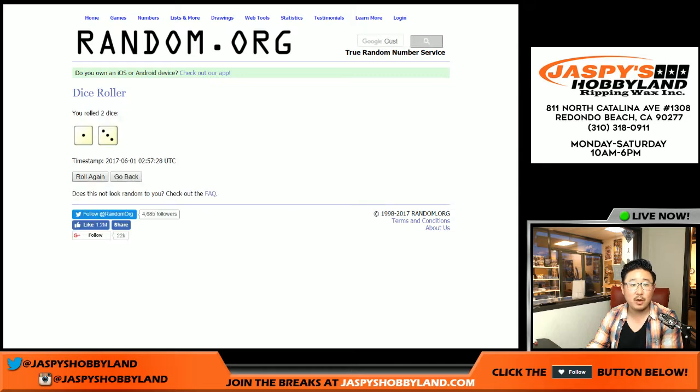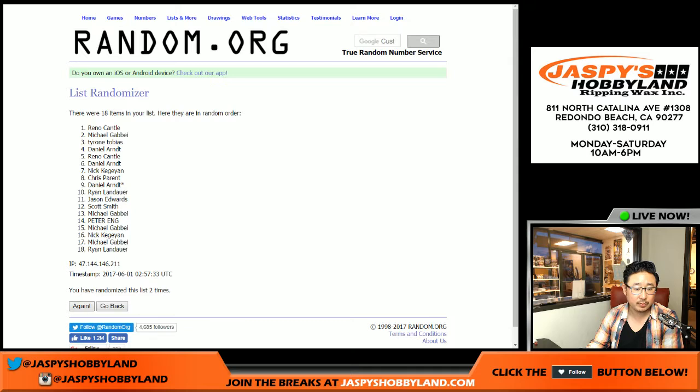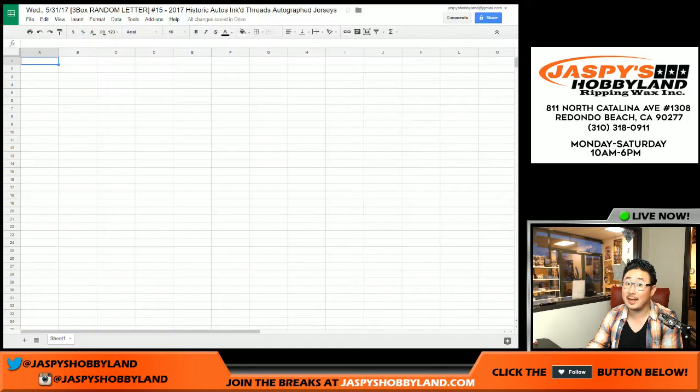We're going to randomize each list one and a three, four times. Michael G all the way down two. Daniel Arndt with last spot mojo gets the last spot.